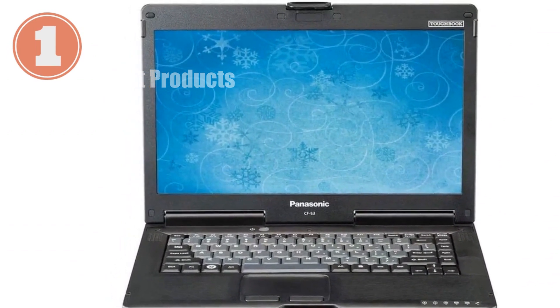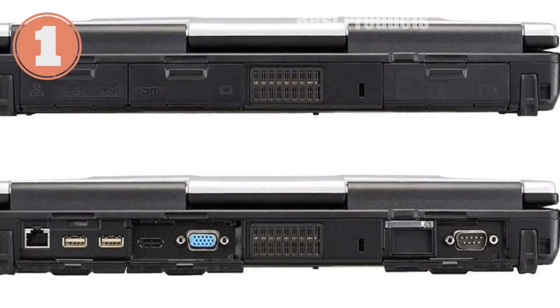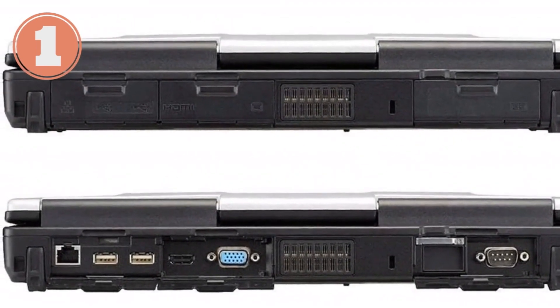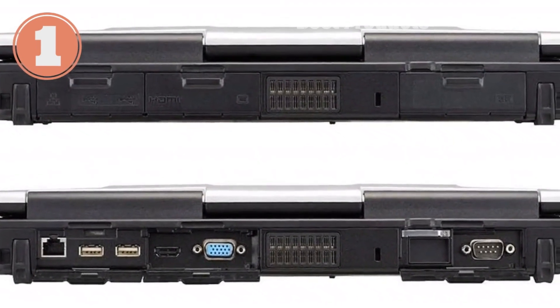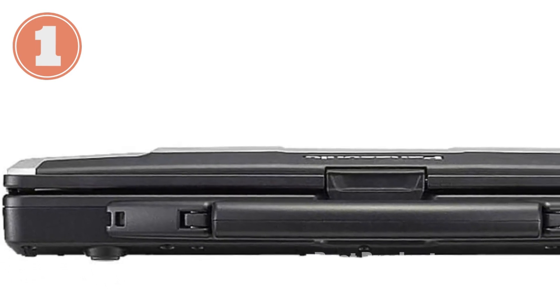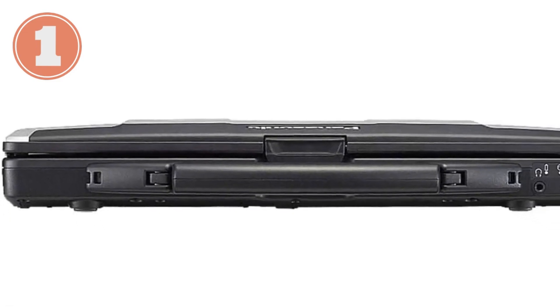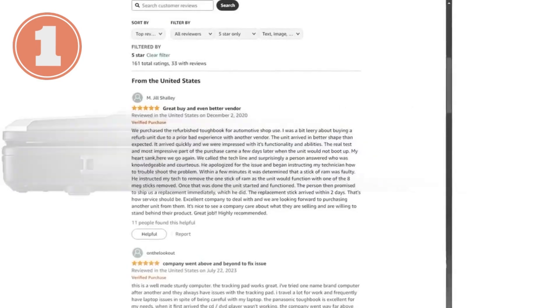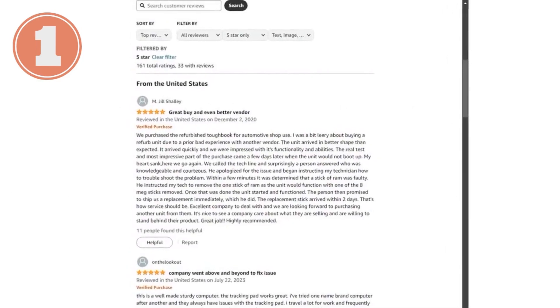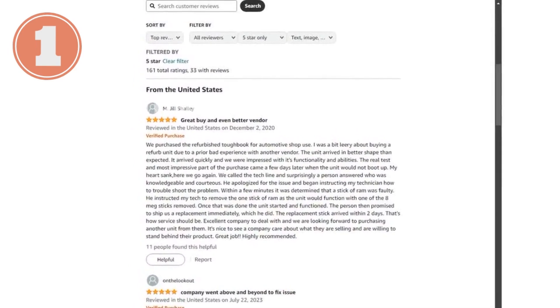The 1TB SSD provides ample storage and quick access to your files, making boot times and data retrieval fast and efficient. The 14-inch HD display delivers clear and vibrant visuals, though it's worth noting that it's not full HD. The screen size strikes a balance between portability and usability, making it a good fit for both office and fieldwork.